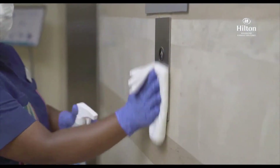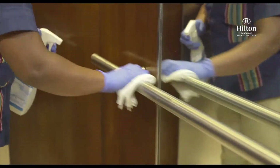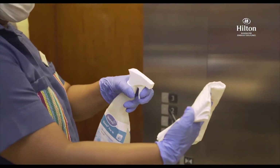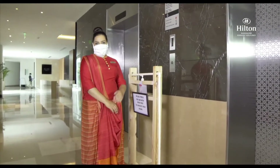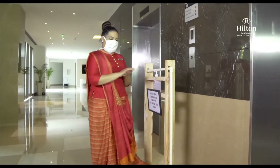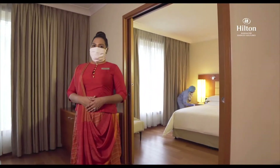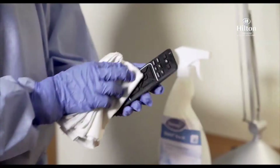All our common areas and touch points — like door handles, elevators, and elevator buttons — are sanitized at regular intervals using medical-grade sanitizers. There are hand sanitizers kept at various public areas for easy access.